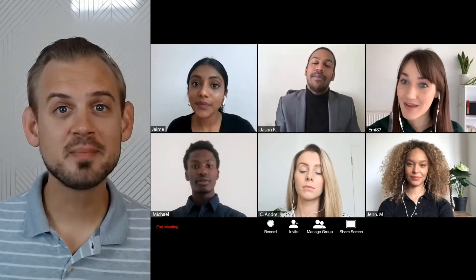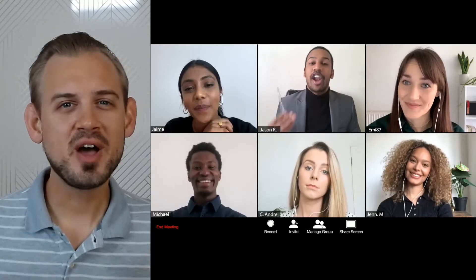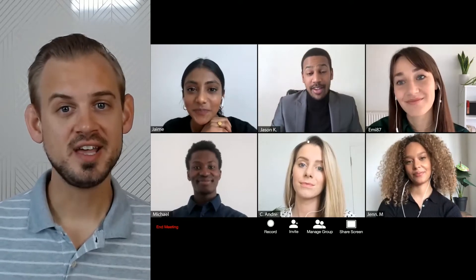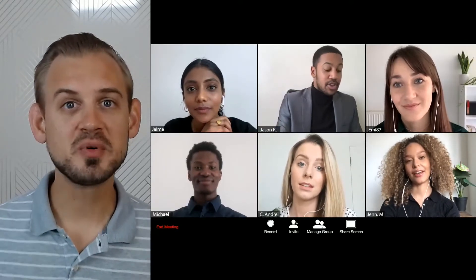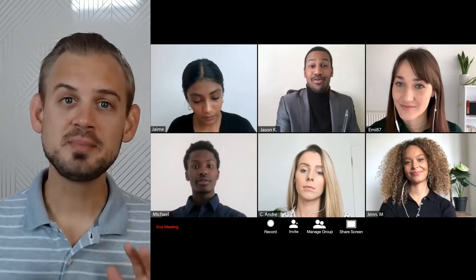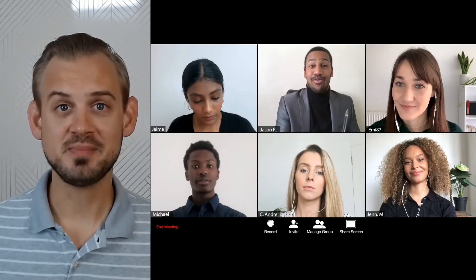In virtual meetings we have to think about things such as how we appear while listening, that we often don't think about for in-person meetings. A lot of times that's due to this gallery view that you're seeing here. In this video, Jason is the one primarily talking and the rest of the folks surrounding him are primarily listening. We can demonstrate the difference between what I call standby mode and the half smile.